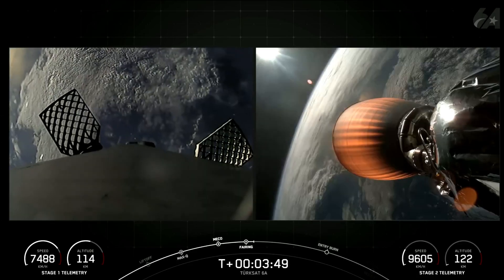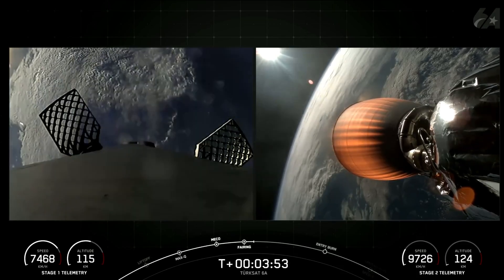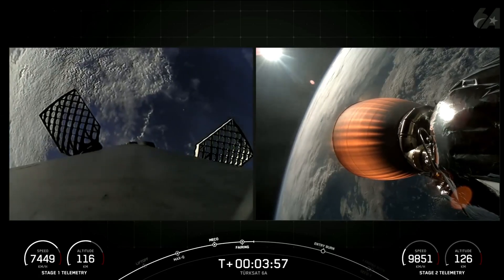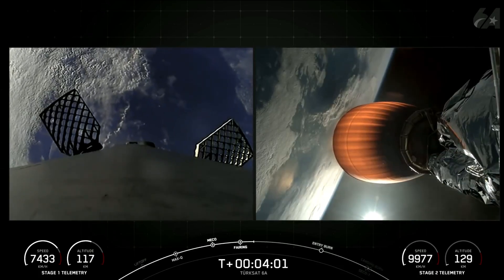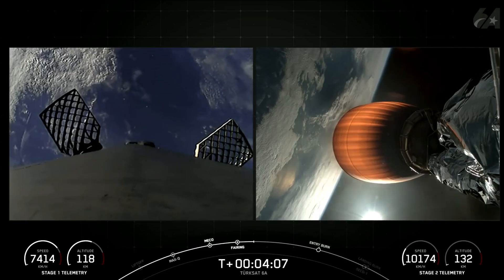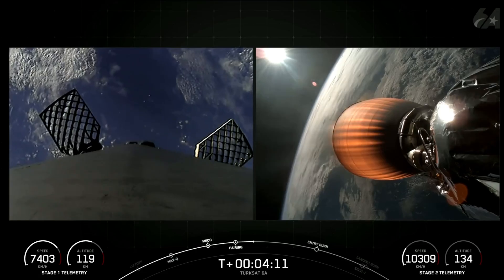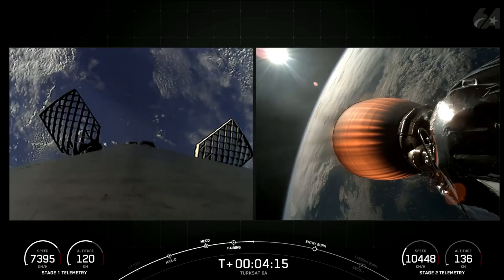It's currently T plus 3 minutes and 50 seconds into today's mission. Our next major milestone will be the first stage's entry burn, taking place around the T plus 6 minute 16 second mark. To start the entry burn, we'll relight three of the M1D engines — similar to pumping the brakes to slow down the vehicle as it passes back into Earth's atmosphere. The entry burn helps reduce heat and aerodynamic forces, maintaining controlled flight in preparation for the landing burn.